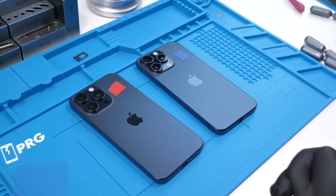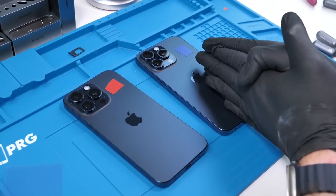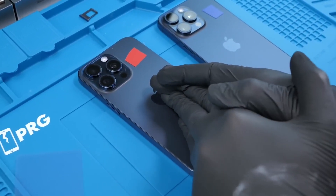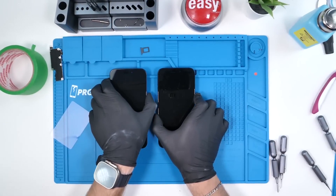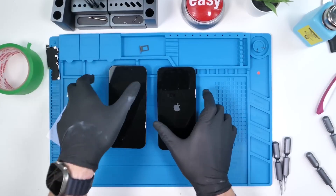We have the red motherboard with the blue phone internals and the blue motherboard with the red phone internals. We'll boot both of these phones on — and we have the Apple logo on both.